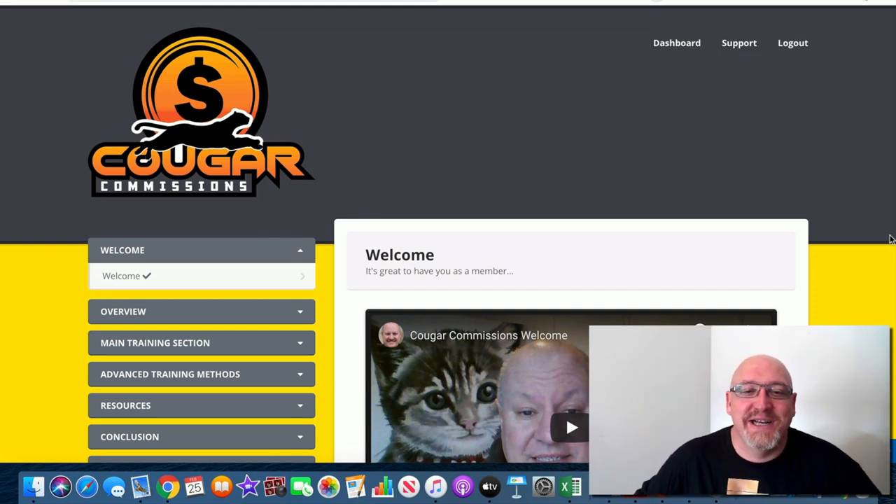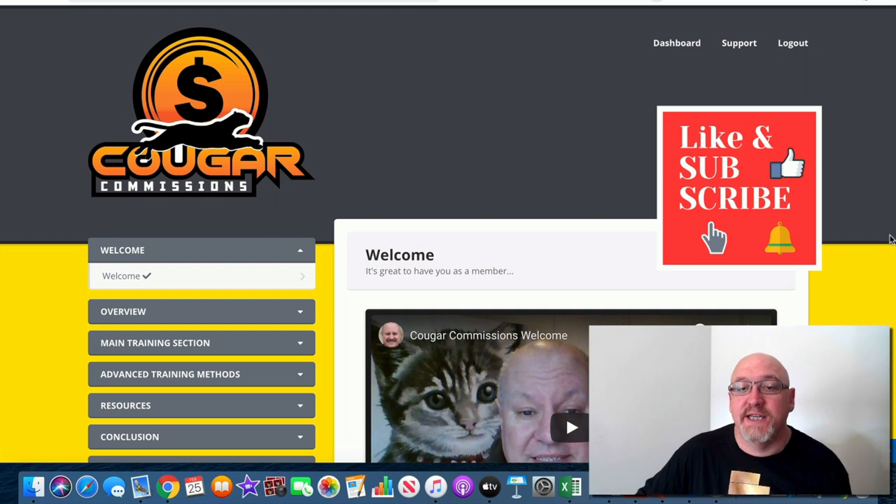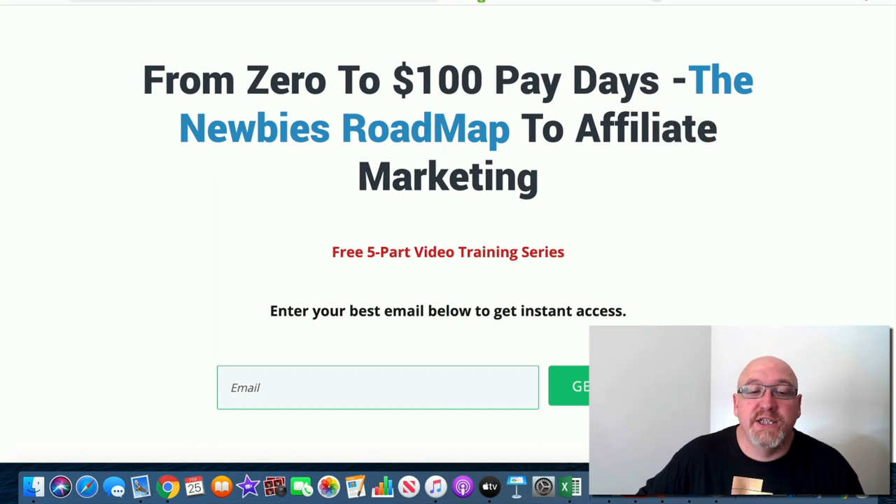G'day, it's John Newman here from makemoneyonlineaffiliatemarketing.com, and welcome to my Cougar Commissions review. If you're watching this on YouTube, hit that subscribe button and the bell notification so you can be updated whenever I do another one of these videos. If you click the second link in the description, you'll come over to a page where you can enter your best email address and get access to my free affiliate marketing training.